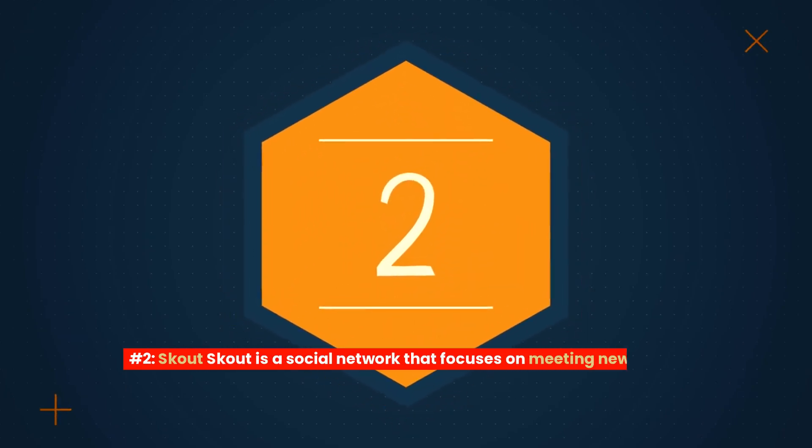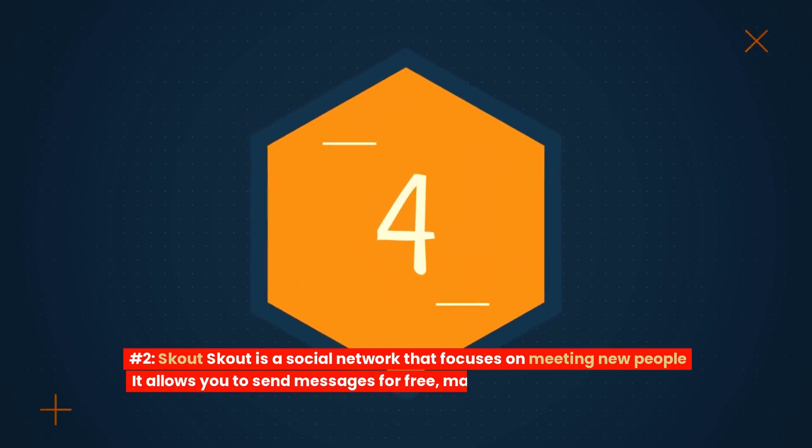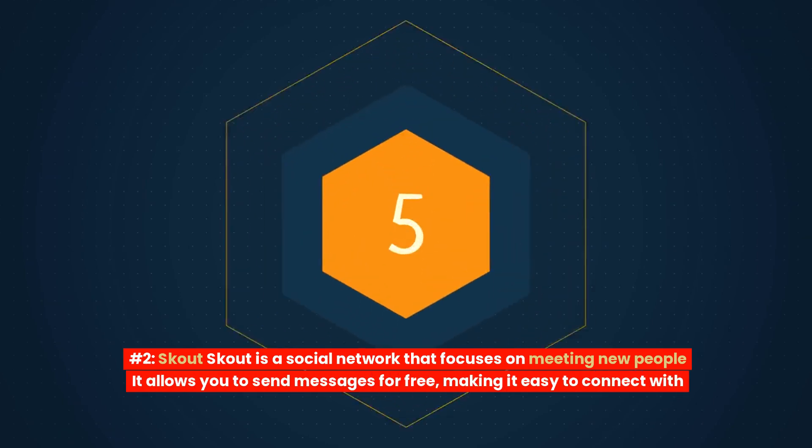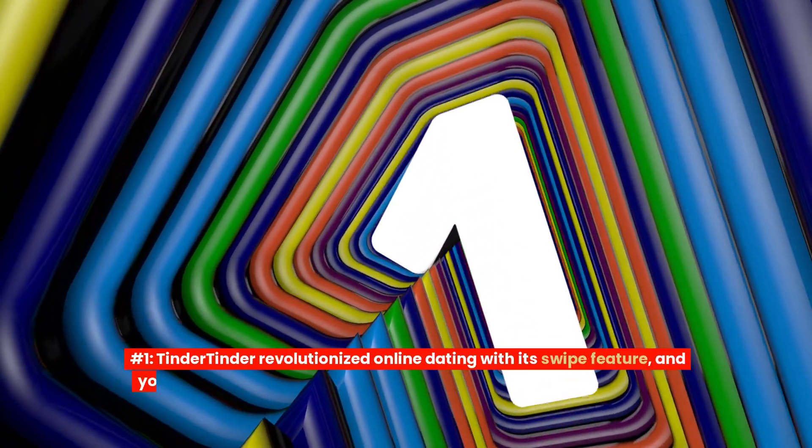Number 2: Scout. Scout is a social network that focuses on meeting new people. It allows you to send messages for free, making it easy to connect with others around you.